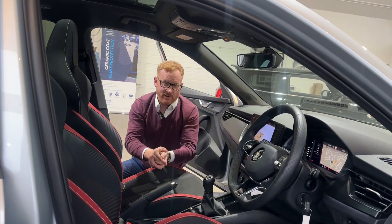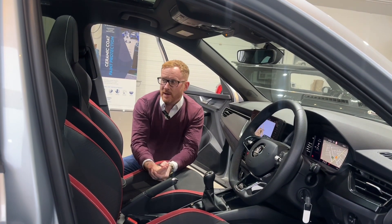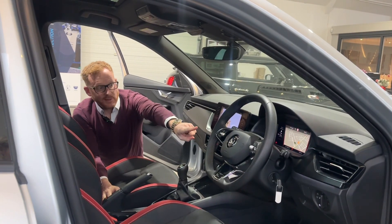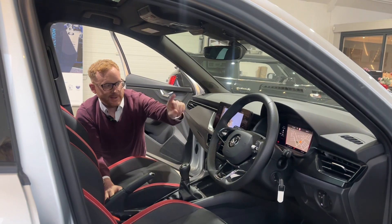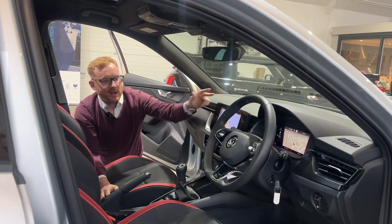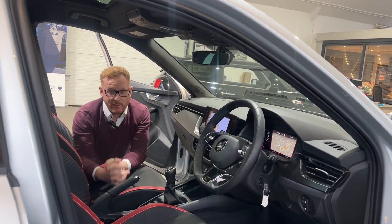The whole interior of the car matches the outside, just gives it that really sporty high-end feel. You'll notice the car has a full LED configurable dash and a raft of features available in this infotainment system — I won't detail all of those now, but you can review them all on the website.